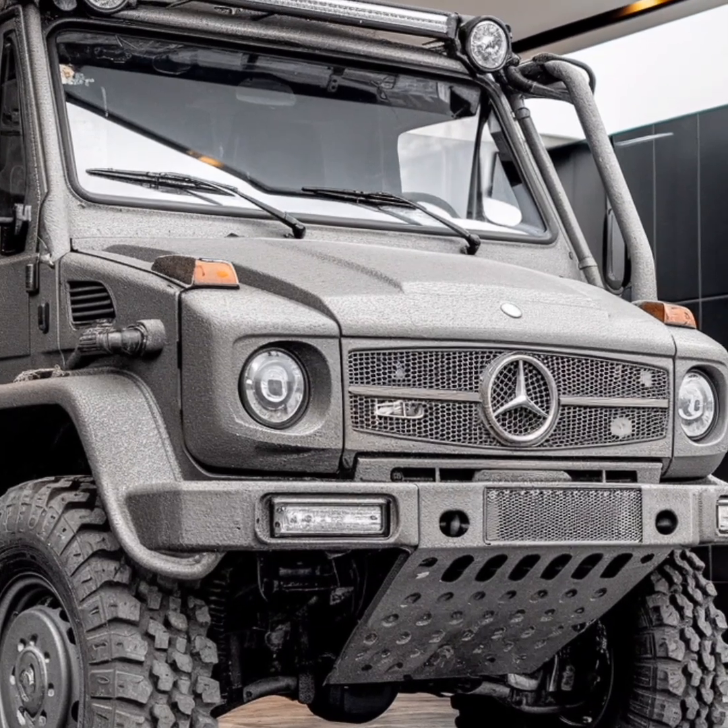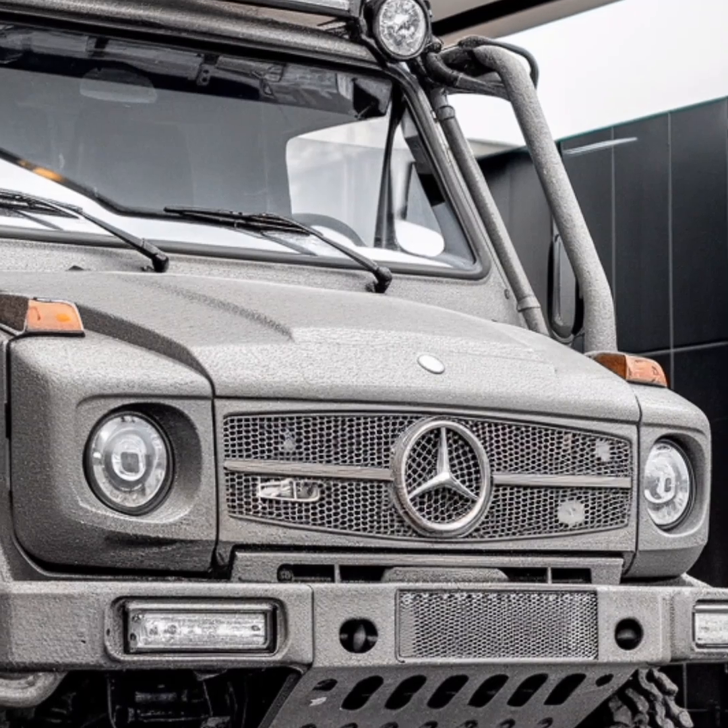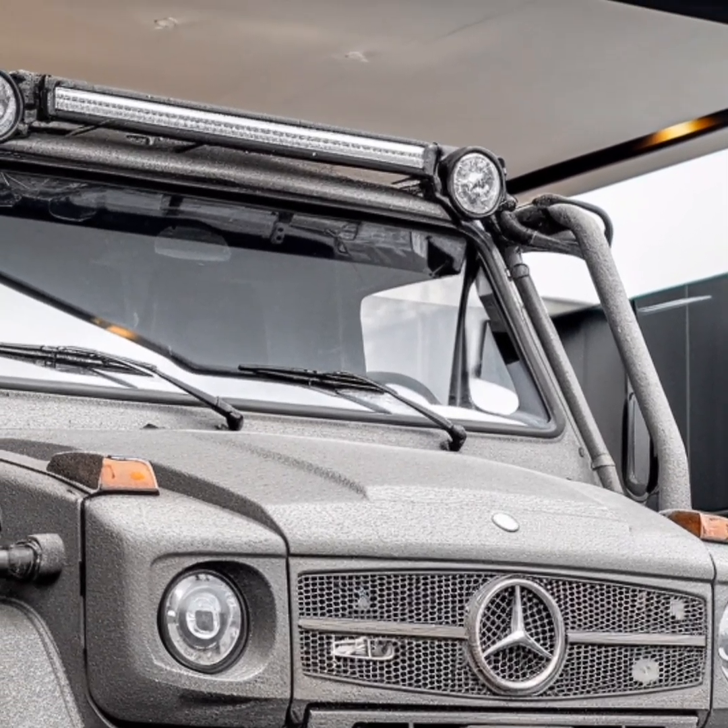Its name, derived from the German 'universal motor gerät', meaning 'universal motor device', perfectly encapsulates the essence of this legendary machine.